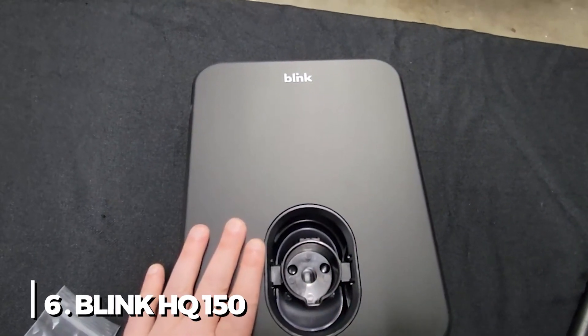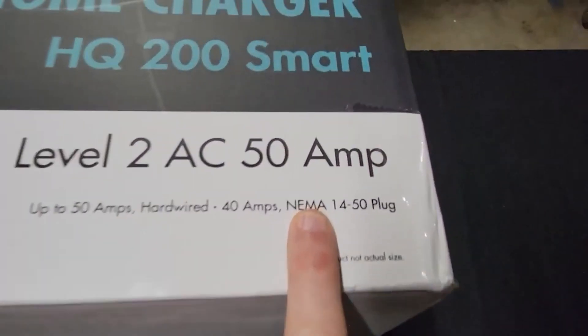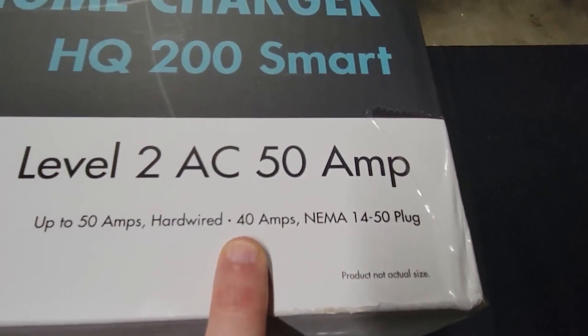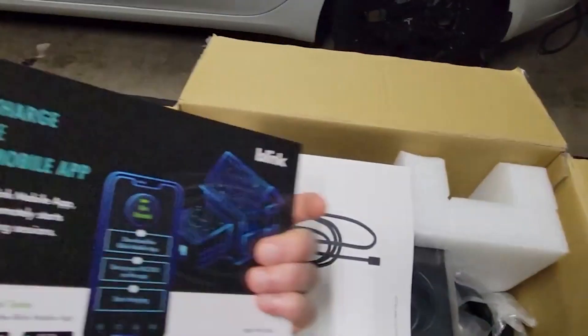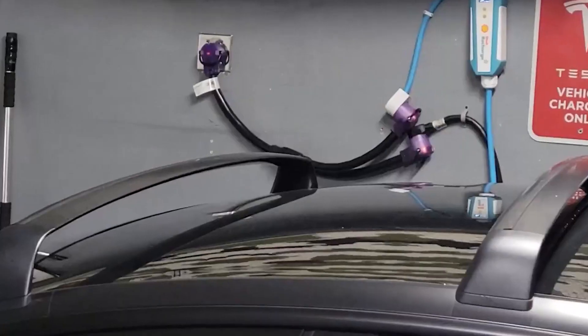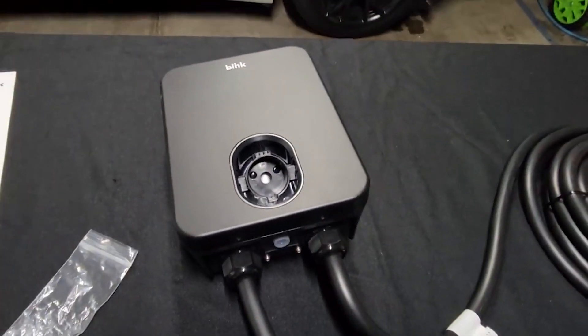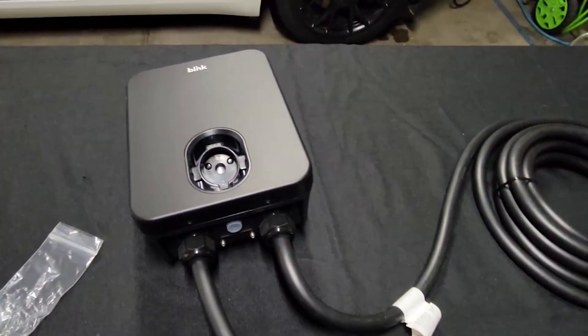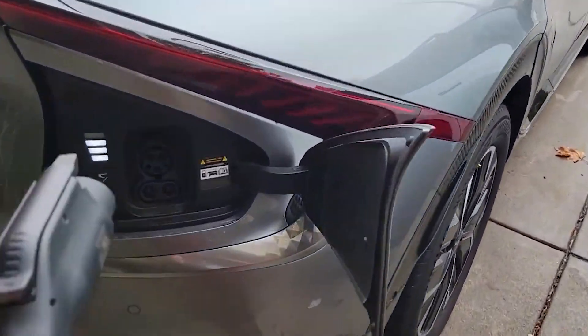6. Blink HQ 150. The majority of EV owners should find this charger to be good enough at 32 amps, and the lower price seals the deal. If you often charge overnight, the difference between the lesser output and a 40- or 50-amp charger isn't obvious, but it might be a deal-breaker if you're banking on obtaining a speedy charge in an hour or two. The straightforward hardware kit is made to fit into a regular 240-volt socket, and the 25-foot cable extends from the garage to the driveway without difficulty. A public charging network run by Blink also offers some benefits to owners of home chargers.